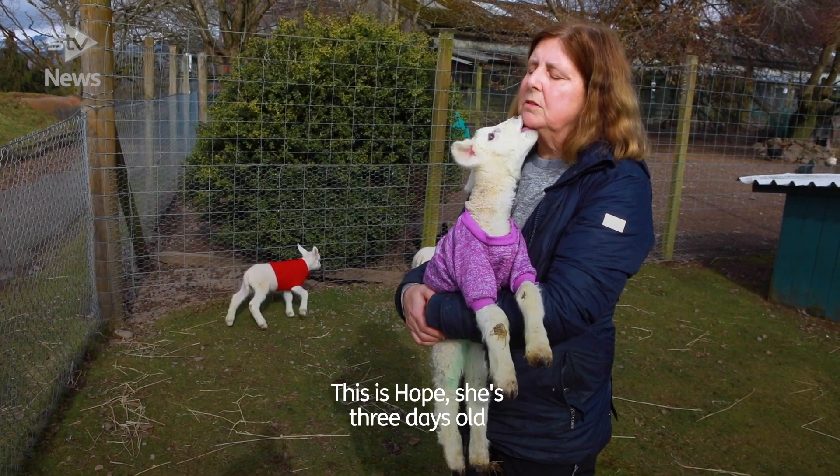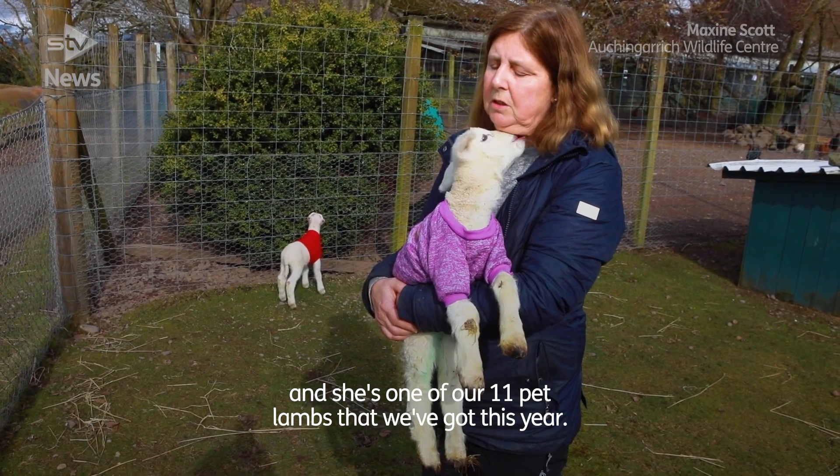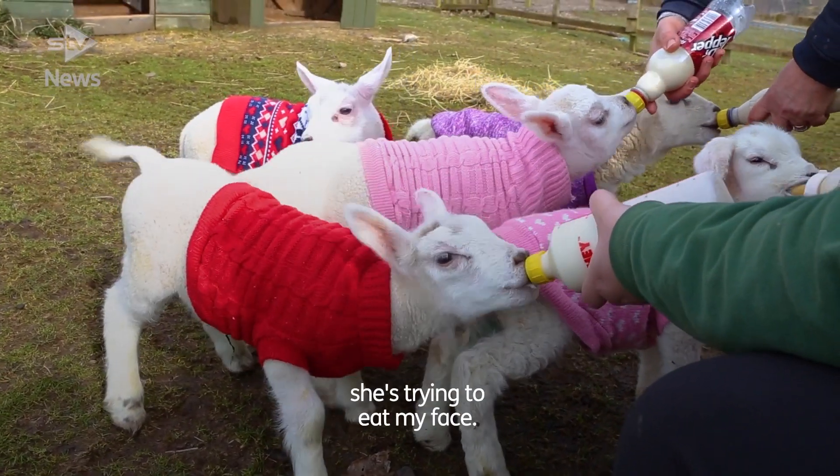This is Hope, she's three days old and she's one of our 11 pet lambs that we've got this year. She's just been fed, despite the fact that she's trying to eat my face.